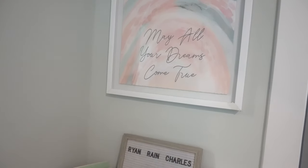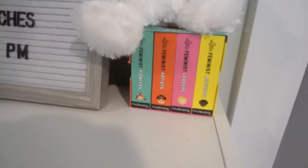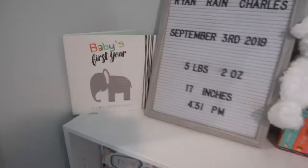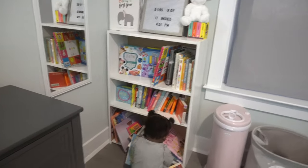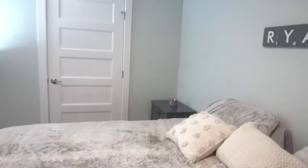Above the bookshelf she has this picture that says 'May All Your Dreams Come True,' then she has her birth announcement board, some little feminist activist books, a teddy bear, a baby book, and all of her books. She has a lot of books for someone so young because she got most of these at her baby shower — I did the thing where I requested people send books instead of cards. Her storage is all in that closet, so let's go over there.